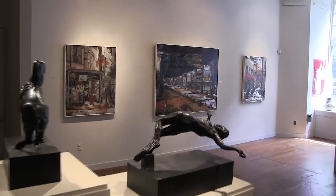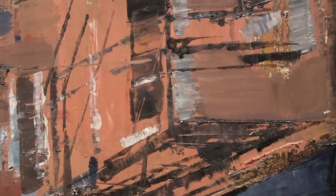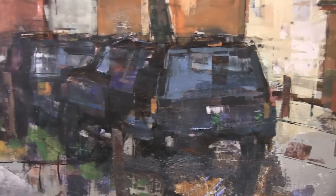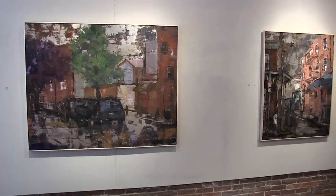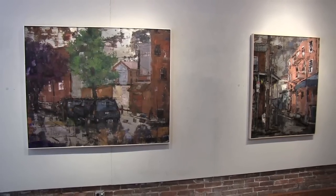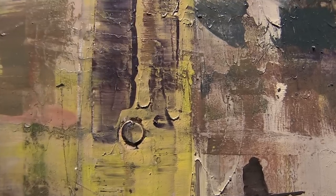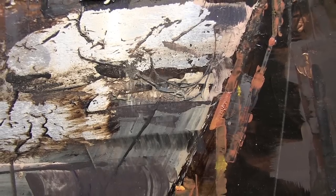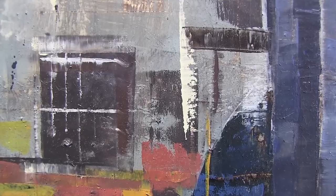I admire Ken beyond words. For so many artists, it is tough, and yet there's a reason that they do what they do. When I'm painting, it makes me happy — it makes me happy all the time. And that's why I keep painting.